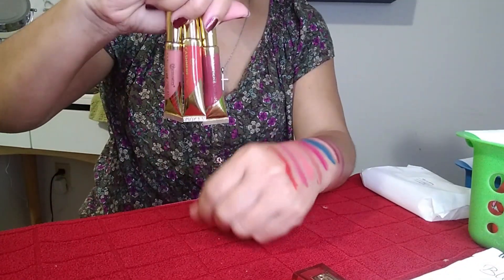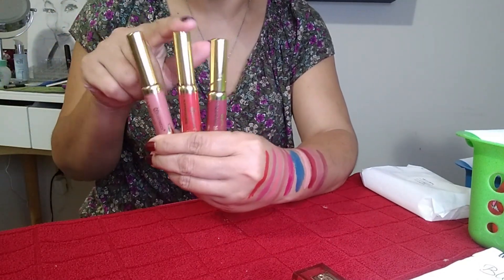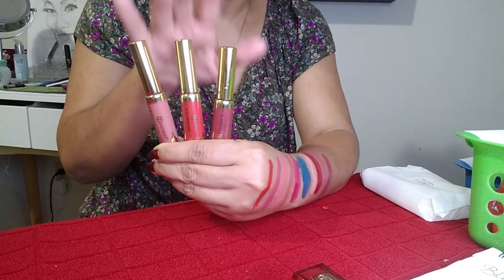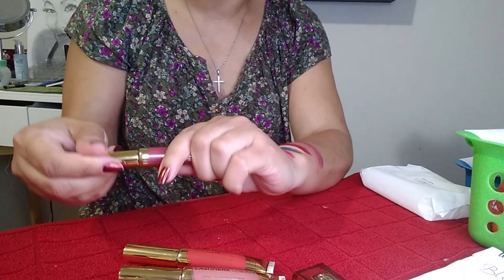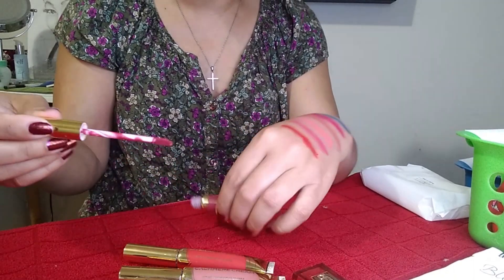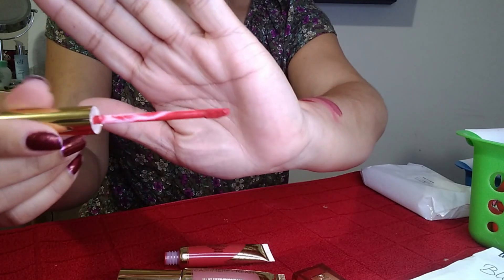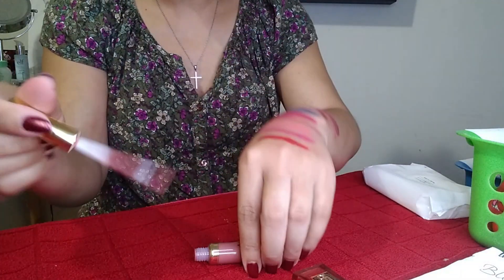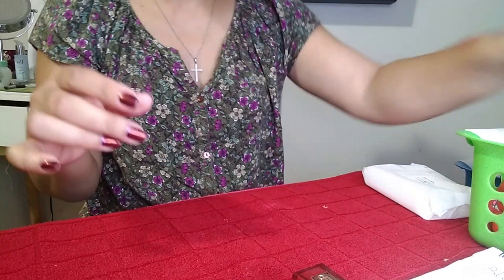These are the Cashmere Lip Creams from BH Cosmetics — specifically the Mistletoe Trio from the Hotlick Collection that came with the Naughty Palette. I've already swatched these in my first impressions video. There's a pretty wine purple shade, a beautiful red tone, and a nude shade. These don't dry down but are extremely comfortable and feel really nice on the lips.